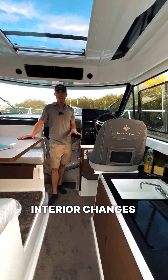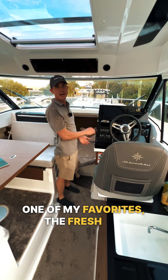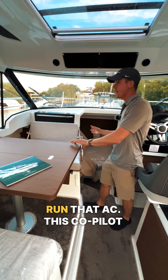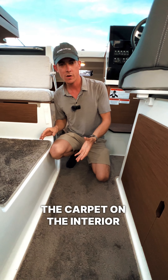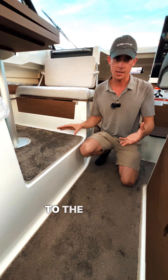There are a lot of nice interior changes on this Series 2 to highlight. One of my favorites is the fresh air vents coming in from the outside, so you don't have to run the AC. This co-pilot seat is probably one of the best highlights of this boat — your passenger can ride facing forward.